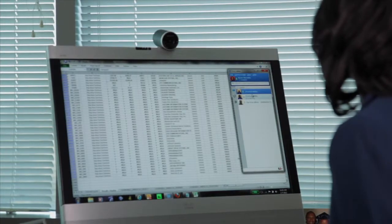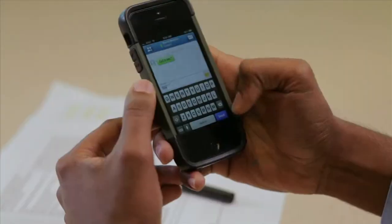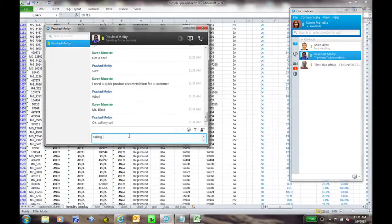Instead of emailing or calling him, Karen checks Cisco Jabber and sees Prashad is available. Karen IMs Prashad a question about how to handle a situation with her customer. They exchange a few IMs, but now they're in a full-blown conversation, so Karen clicks a button to escalate to a phone call with Prashad.